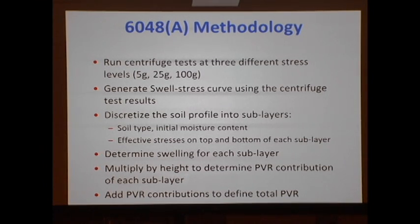What is the current methodology? We run tests at three different stress levels — typically 5G, 25G, and 100G — to generate the swell-stress curve from centrifuge tests. Then, as with conventional PVR, you go to your soil profile, discretize it, define the stress levels at the top and bottom of each sublayer, define the initial moisture content and soil characteristics of each layer, and determine the swelling for each layer from the curve. The swelling times the thickness of the sublayer is the contribution of that sublayer to the vertical rise; you add them all up and you have your PVR.